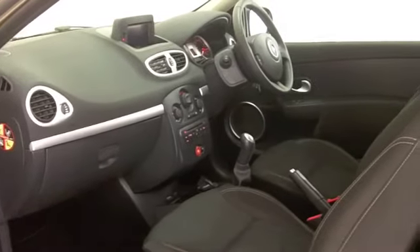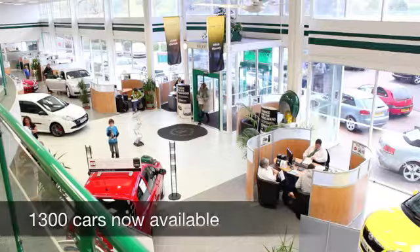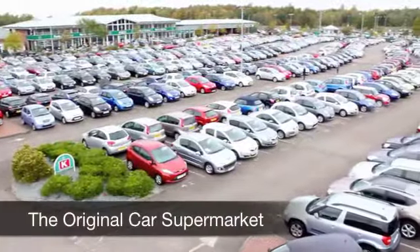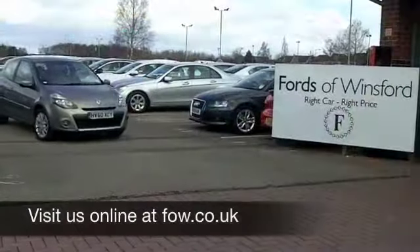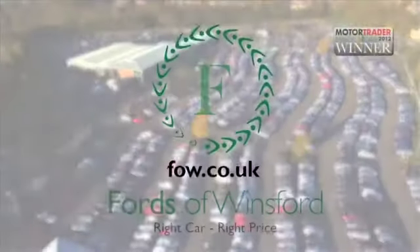Now, if you want to part-exchange your existing car, or if you need finance, no problem — come on down, we can sort all that for you with pleasure. How about a test drive? Come and discover this great car for yourself, with no obligation, at Fords of Winsford.